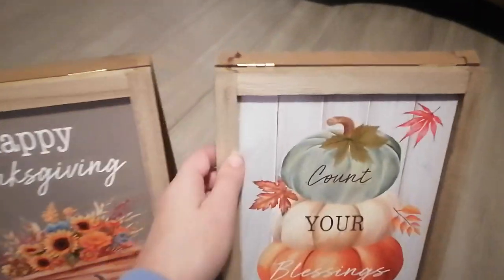I got this really cute pillow for my couch. And I got these signs here — this one says 'Happy Thanksgiving' and they just stand up like that, and this one says 'Count Your Blessings.' I think they're really cute. My mom actually got a few of these too because she liked them.